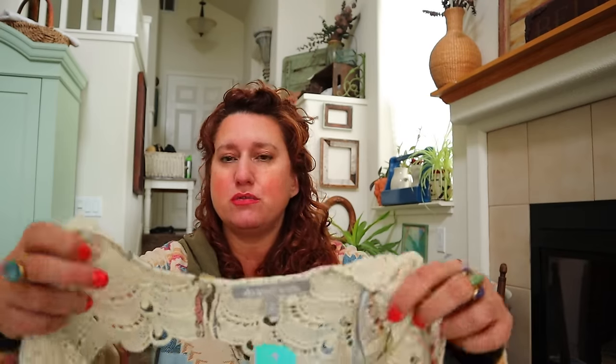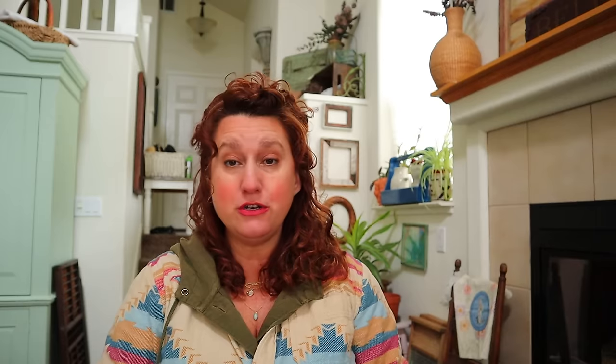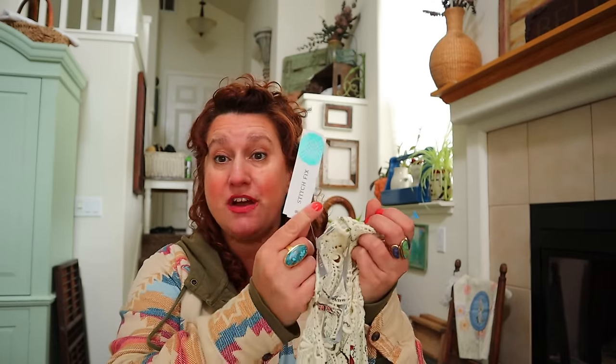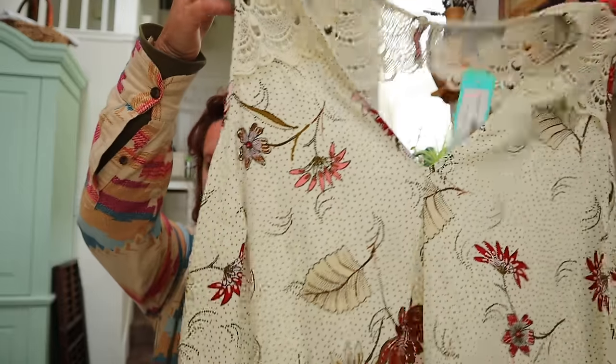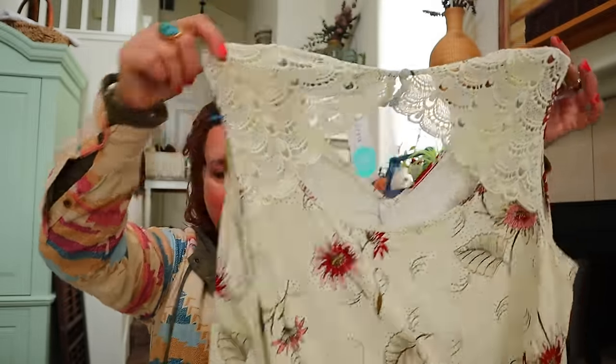This is Daniel Rain - it's sold at Stitch Fix. I find it new with tags with the Stitch Fix tag often. This one happens to be a 2X and new - a no-brainer for me to pick up. Beautiful print with all this lace detailing. I like Daniel Rain - they're great blouses and tops for work.